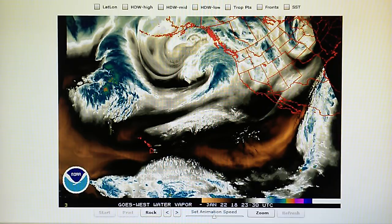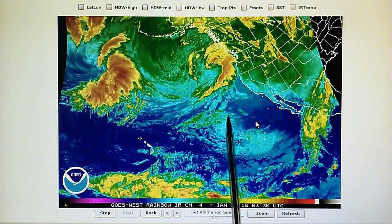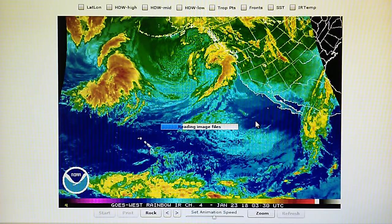Let's go ahead and refresh this right now and see if we can get this thing working. We can see the effect that this high-pressure installation has had. The moisture streaming in to California has been effectively shut off.